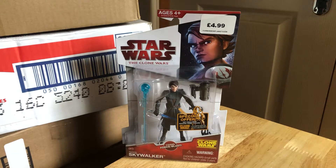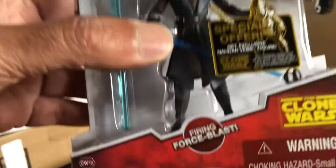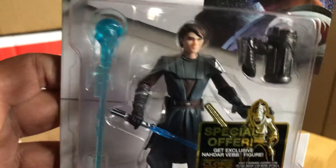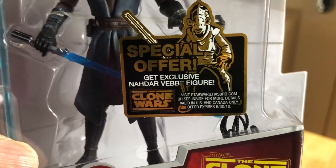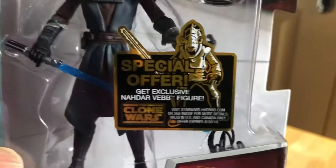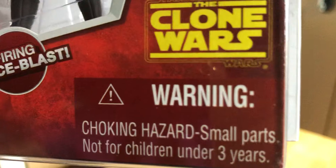Let's look at a Clone Wars figure — quick one. It's Anakin Skywalker, Force Blast. There's the Force Blast, there's the figure. It's got the offer to get an exclusive Nader Reb figure.